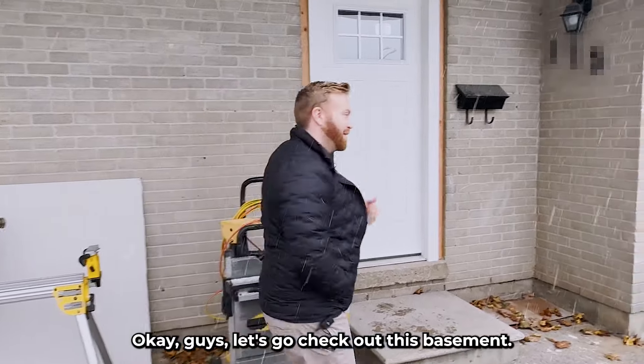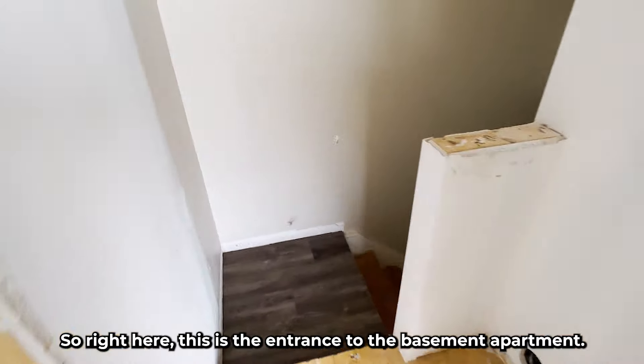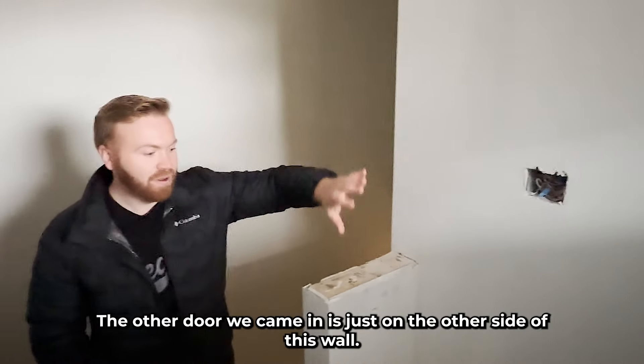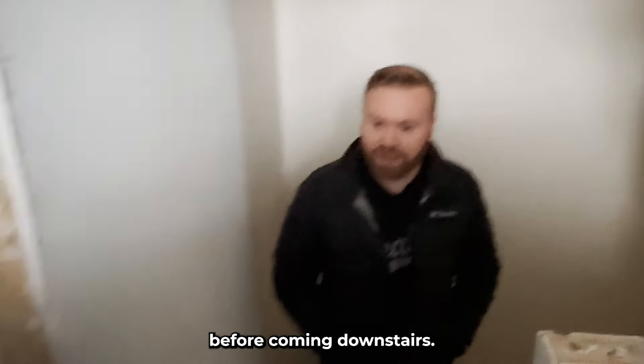Let's go check out this basement. Right here is the entrance to the basement apartment. This was previously a walkthrough to the main floor — the other door we came in is just on the other side of this wall. This is the two-piece bath and the closet right here for coming downstairs.